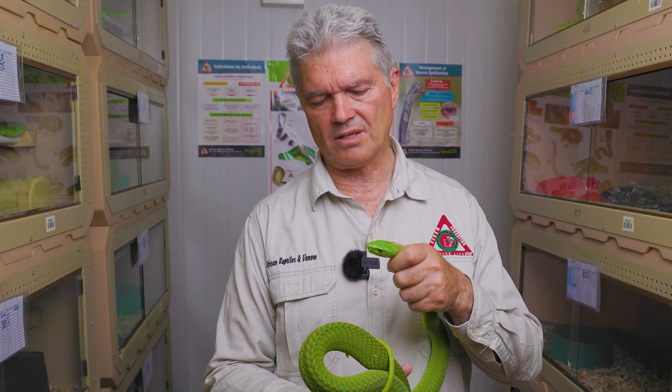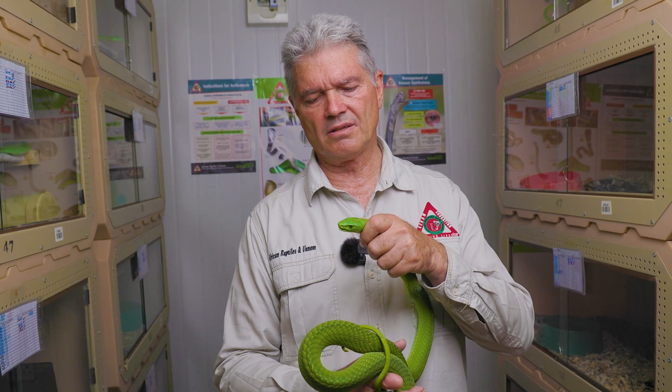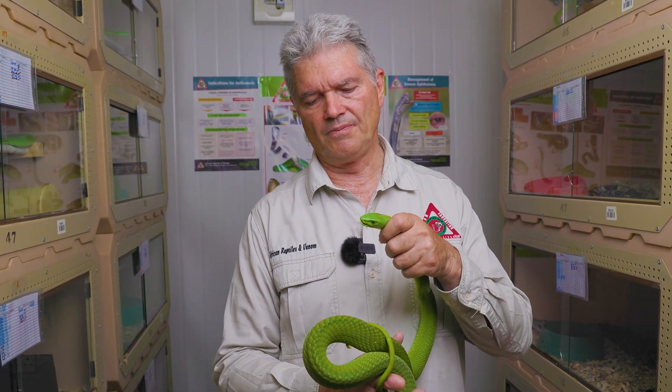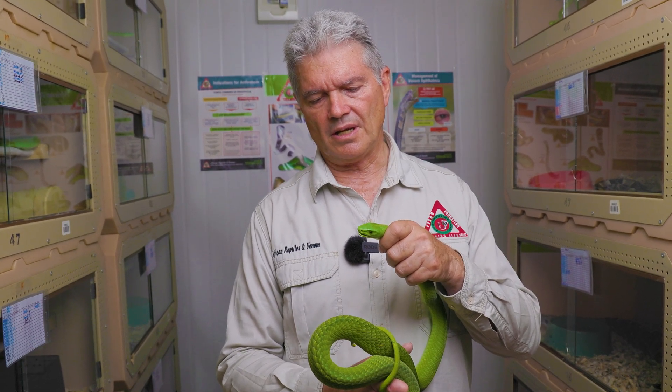You can hear the snake hissing here. He's not happy that I'm restraining him. This restraint is very light — the snake is still able to inhale and exhale, and that's how they produce the sound. By forcibly exhaling, the wind makes that hissing sound through the nostrils.